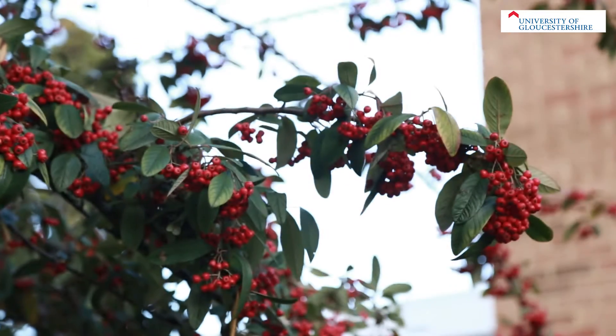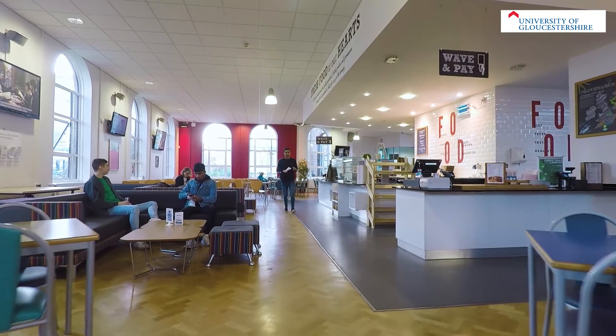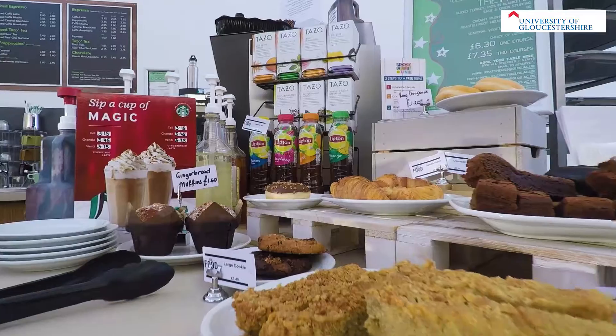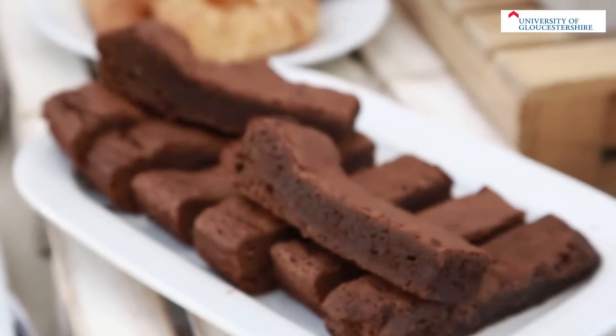Two catering facilities are available: the main restaurant which serves a wide selection of hot and cold food, and the coffee bar in the main reception area where the chocolate brownies are very popular.